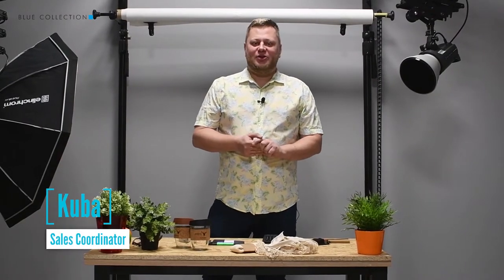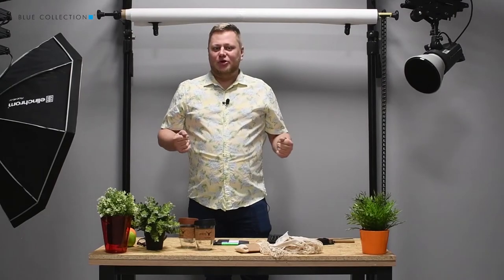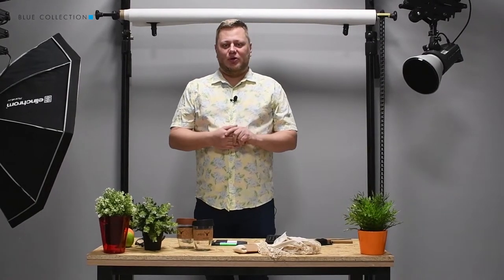Hello, my name is Kuba and I'm glad to see you again. Today I wanted to show you our new products from the summer and spring edition of our blue collection catalog.